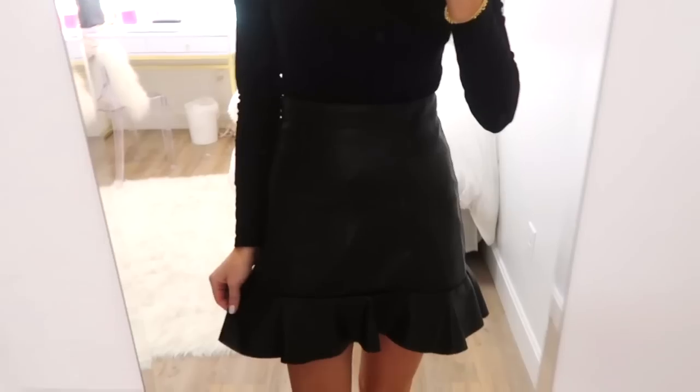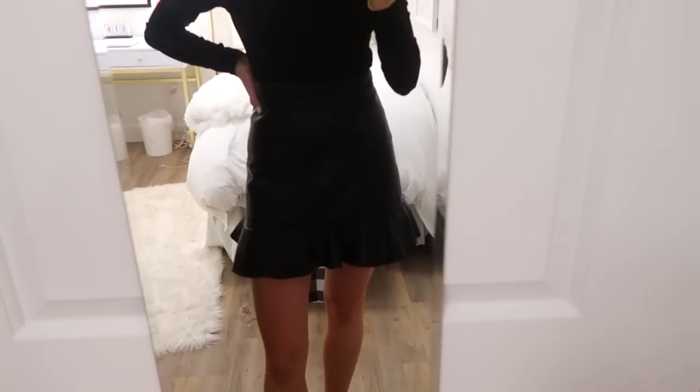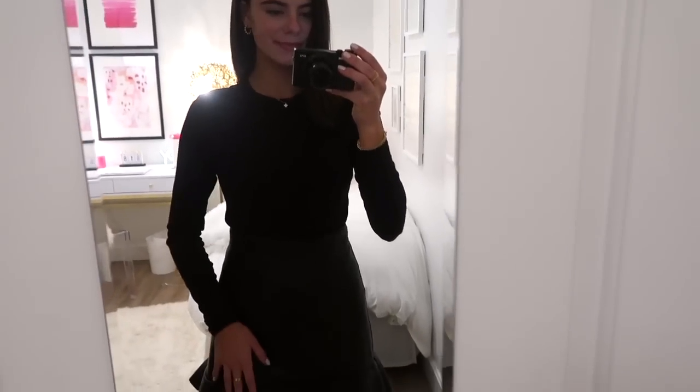Next I purchased a few things from H&M. The first is this little pleather skirt — it has a big exposed zipper on the back and a ruffle on the bottom. I also purchased the black long sleeve top I'm wearing right now, which has a little ruffle detailing. These two paired together are sleek but comfortable. I also thought the skirt would look really cute with the denim top from Madewell, offsetting something trendy with something more casual.